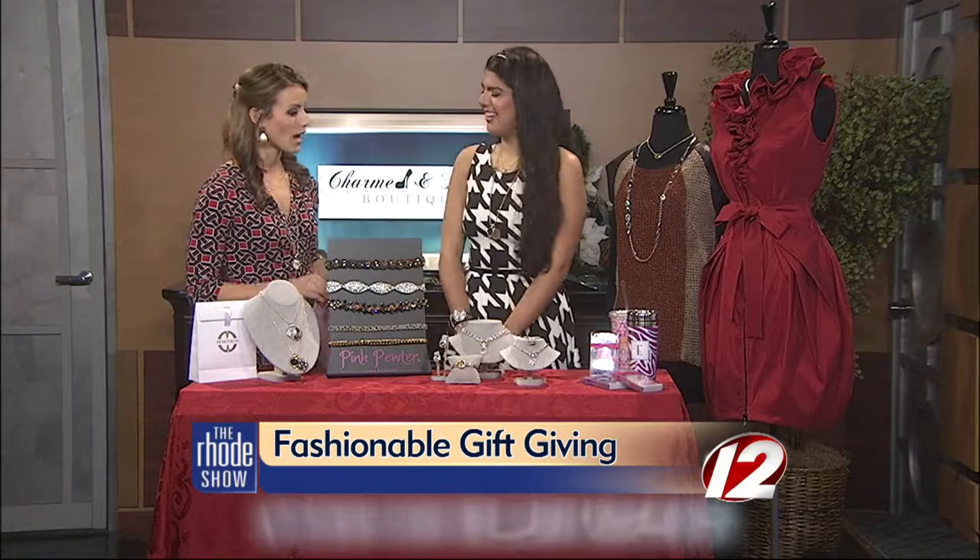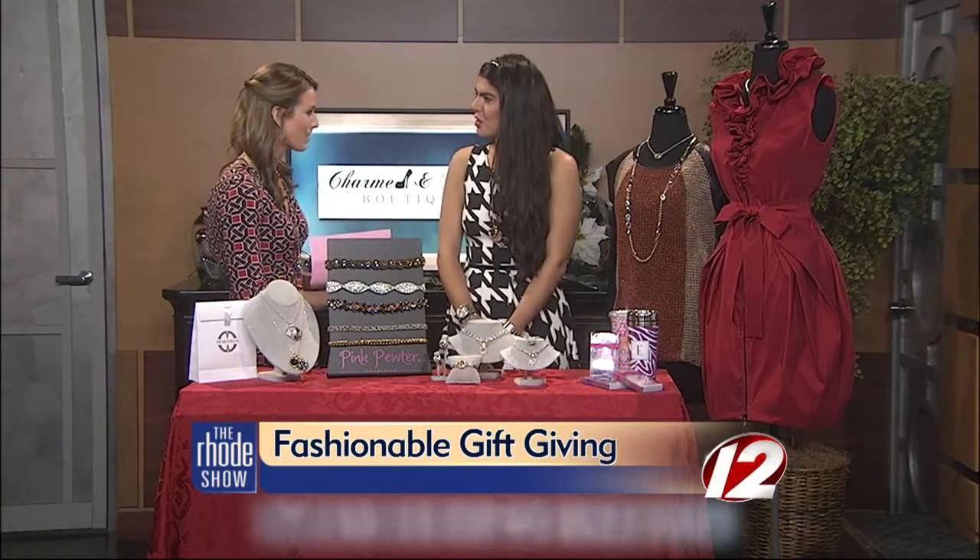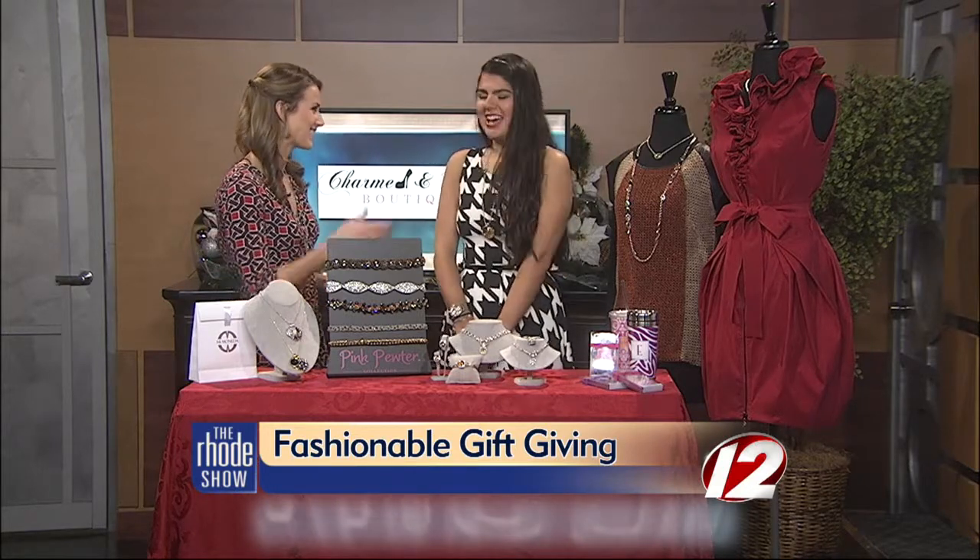Good morning. Good morning. Quite a spread that you have here. But first and foremost, Charming Treasures — and another name that I love — Charmed and Dangerous. Tell us about those two shops.